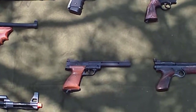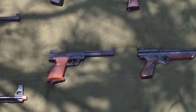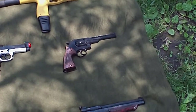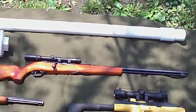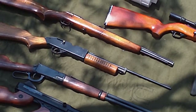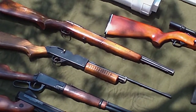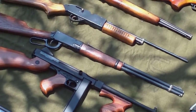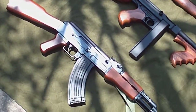The 1300 is .22, the 1600 is .177 BB, the 38T is .22 pellet, .177 BB or pellet on the Powermaster 760, .177 BB on the Daisy 1894, then that's 6mm airsoft, and so is the AK47.